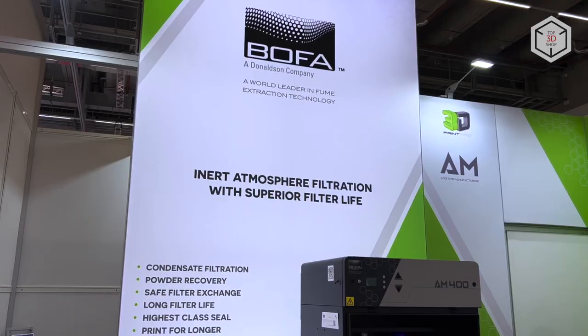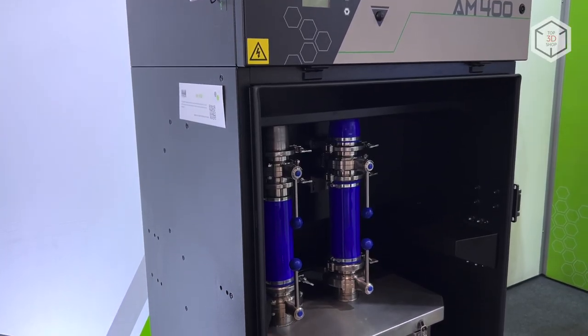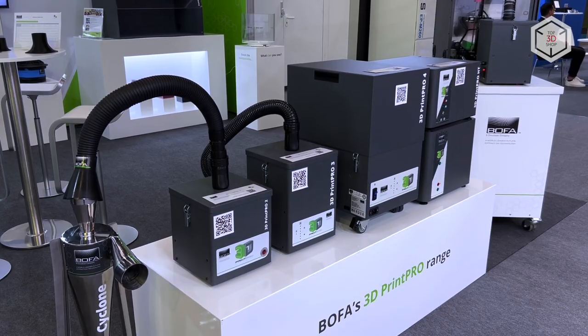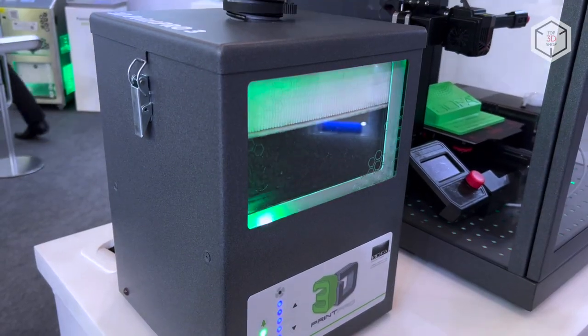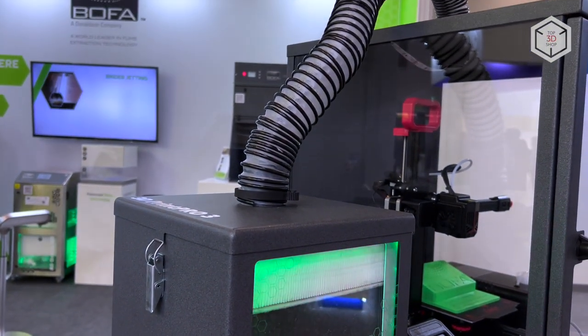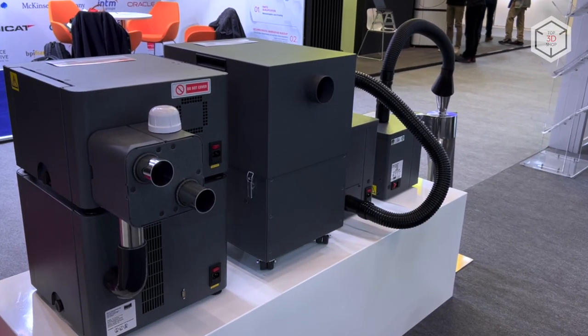Among the latest models is the AM400, which is designed to accompany SLS and SLM units. The 3D Print Pro series includes four models indexed 2, 3, 4, and HT. These are ready for air purification when working with all types of 3D printers except SLS and SLM. The main difference between all four models is performance.